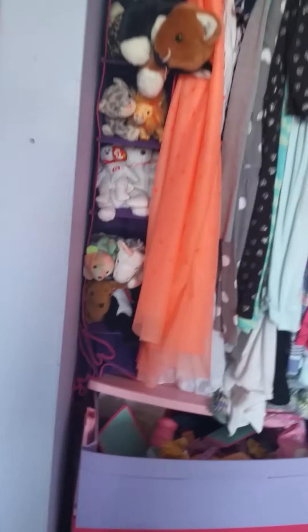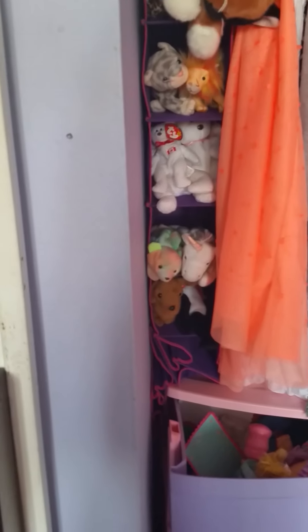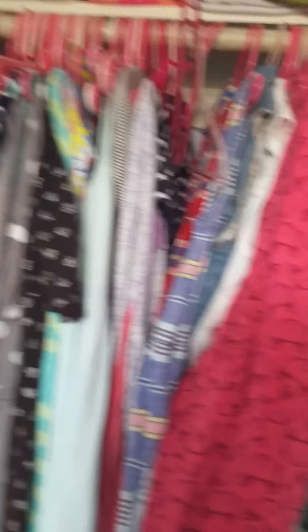First of all, here are my stuffed animals. Instead of putting my shoes on my shoe rack, I put my stuffed animals — all my beanie babies. These are all my dresses, and that's my brother's. And that's basically our clothes area. That's just a bunch of toys.